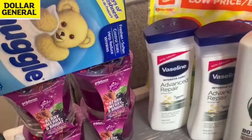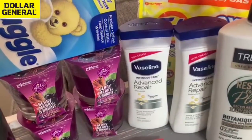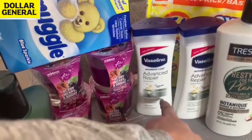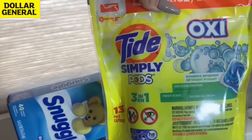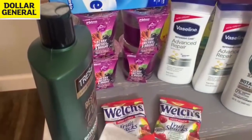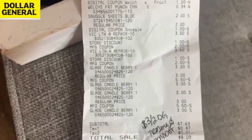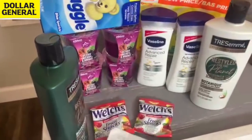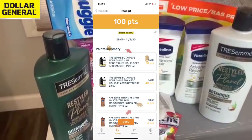Tresemme $5 each equals $10 before coupons. Used a $5 off two manufacturer coupon and $1 Dollar General digital — the other $3 Dollar General coupon did not come off, so I ended up paying about $7.50 before tax. The Welch's 70 cents total minus a $1 off two digital glitch gives 30 cents overage. Snuggle dryer sheets 40 count with $1 off digital makes them $1. Glade items $3 each with the manufacturer coupon taking off $5.50, ending up 25 cents each. Vaseline $3.50 each — after $2 general digital and two $2 paper coupons, just $1 out of pocket total. I'm submitting my receipt to Fetch Rewards since Tresemme and Vaseline are both partnered.